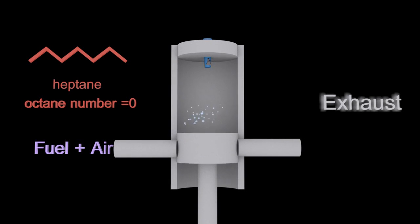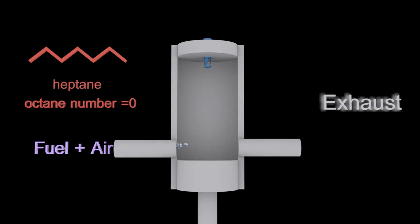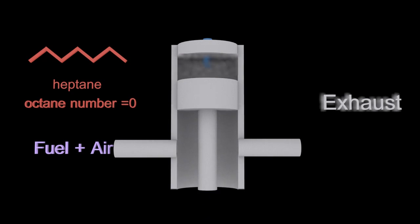The fuel-air mixture explodes prematurely and that is called pre-ignition. A fuel known for pre-ignition and causing knocking is heptane — that's a terrible fuel and it is assigned an octane number of zero. Note that at no stage have we actually talked about octane the chemical; we've just talked about octane number.